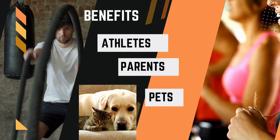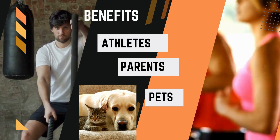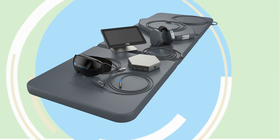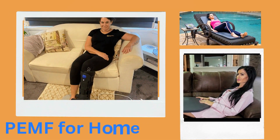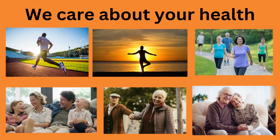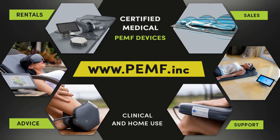Everyone can benefit from improved circulation, including athletes, parents, and pets. Our PEMF machine is not just for home users but also for therapists. It can be used as a standalone treatment or add-on modality to enhance your clients' health benefits. We care about your health. For more info, visit our website at www.pemf.inc.